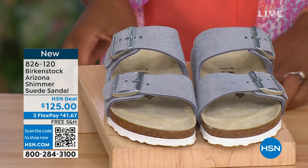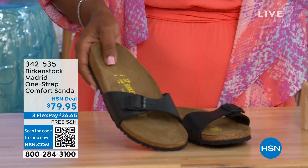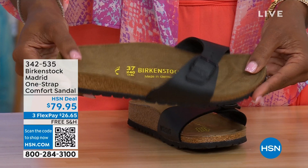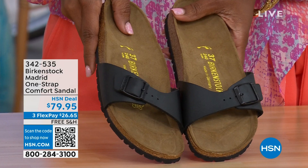In case you missed the Madrid sandal earlier — the very first Birkenstock to come to the United States — they still make it in lots of great colors. We now only have Black and White left; Mocha is gone. You may still find metallics under a different item number on hsn.com — just type in Birkenstock to see everything available. Item number 342-535.